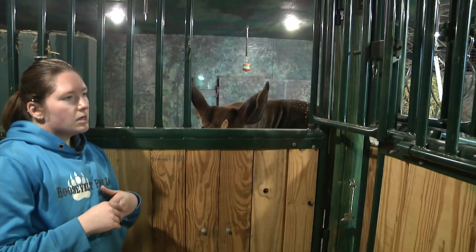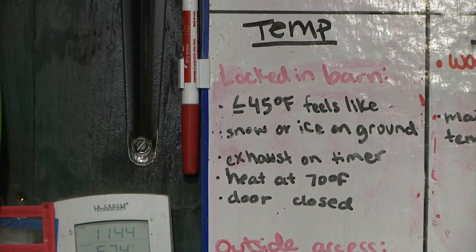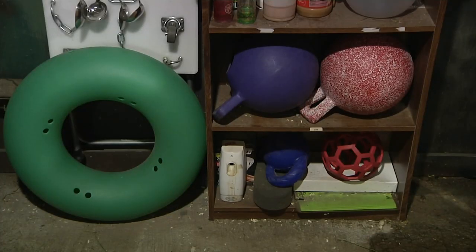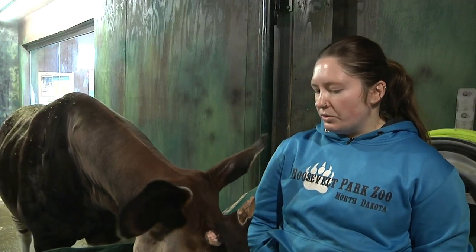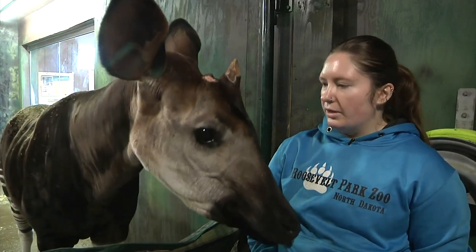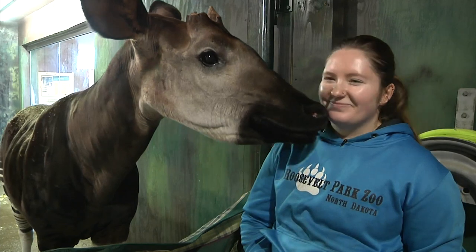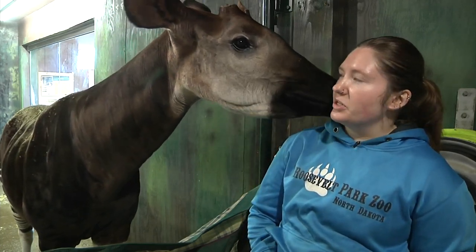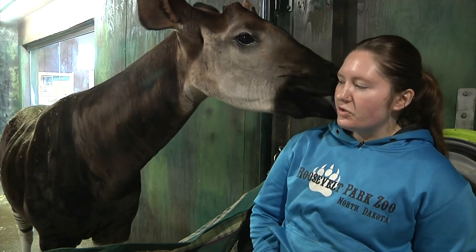Rafferty says it's important for zookeepers to interact with the animals, especially when they're inside, so they can stay engaged even when there aren't zoo visitors around. It really makes it special when you can have this connection with an animal — they appreciate you, you appreciate them, and you can know that you can trust each other.